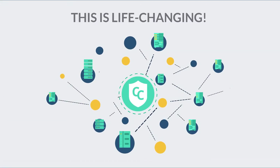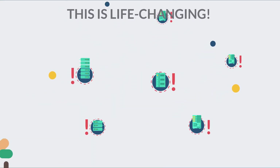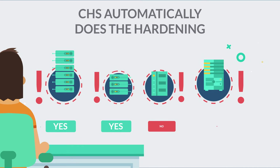CHS analyzes components in my dynamic network, learning the system so it can zero in on known vulnerabilities as it finds them to prevent outages. Once I've reviewed these vulnerabilities and determined how to proceed, CHS automatically does the hardening for me.